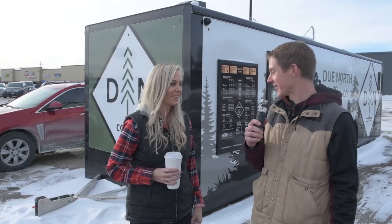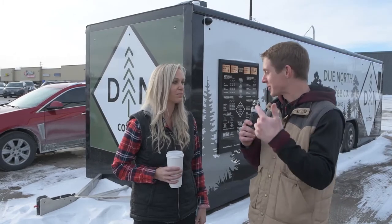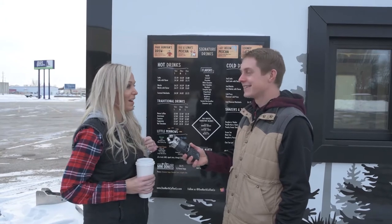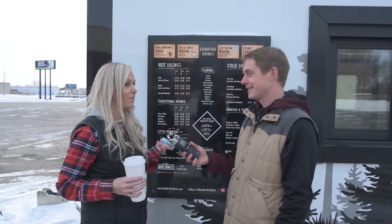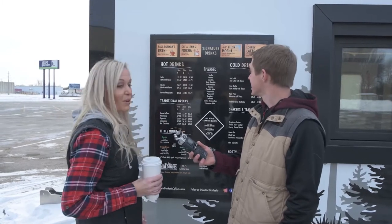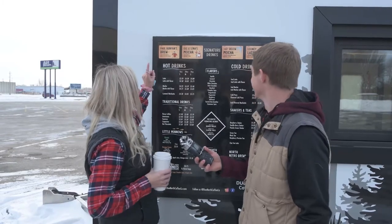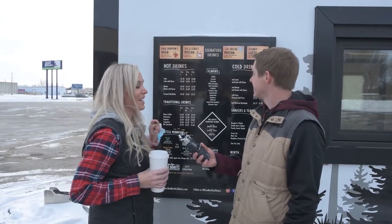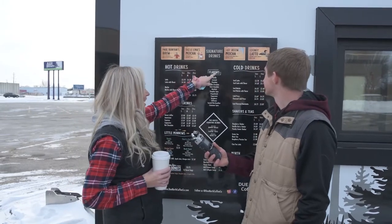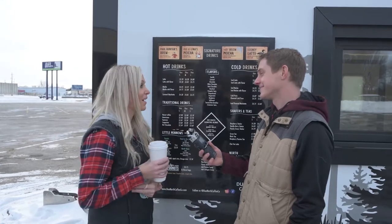We're going to get a tour of the inside of the trailer — the behind the scenes — and you'll get to see the menu and everything. We have Paul Bunyan's favorite up here, Paul Bunyan's Brew. It has basically a shot of protein in it as well, so it's a high protein drink for those that are working out or want their protein. And then we have Ole and Lena's favorite, which is basically a caramel latte. And then our Negative 60 Below Mocha — it is toasted marshmallow — and that can be hot or cold.